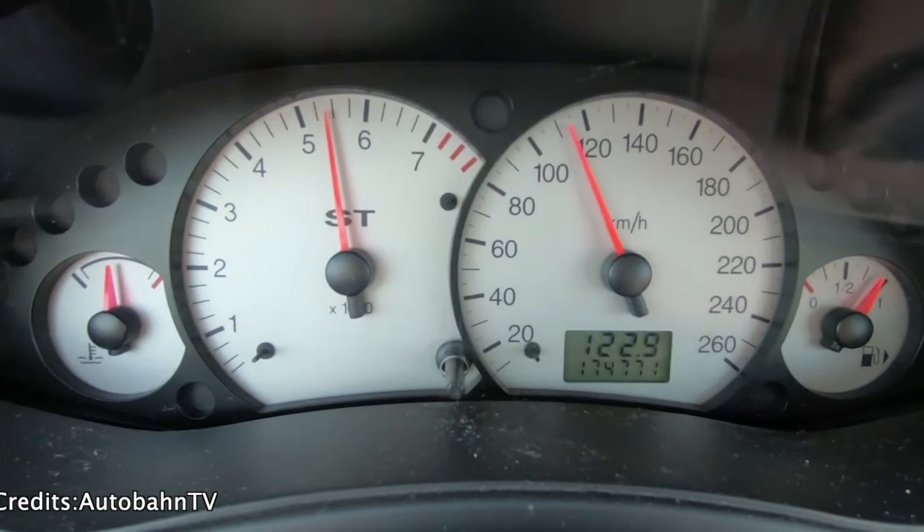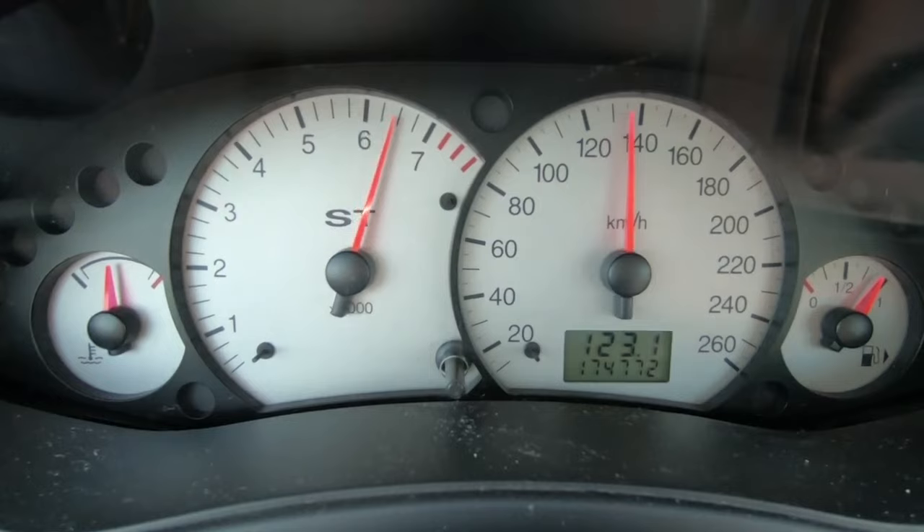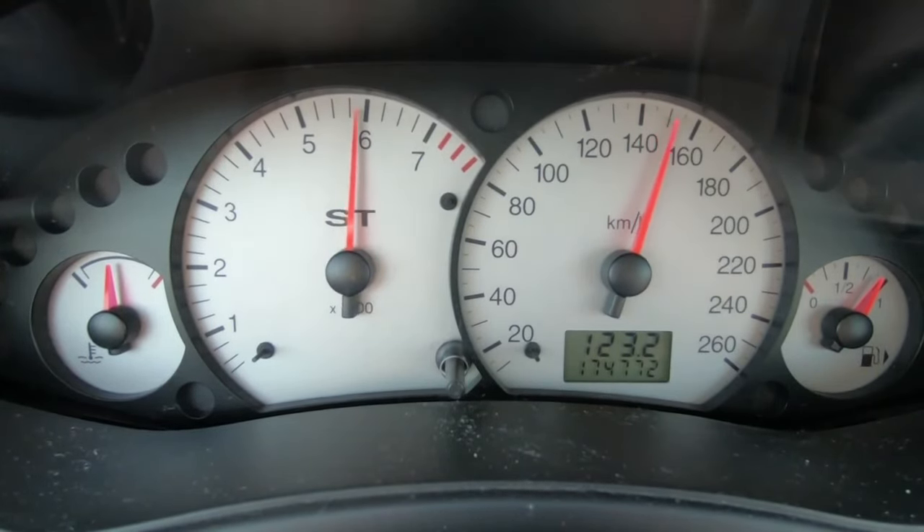If you are a car enthusiast, you want a reliable car and your wallet is not stacked with cash, go check these cars out. I am sure these cars are not going to lose any more value.